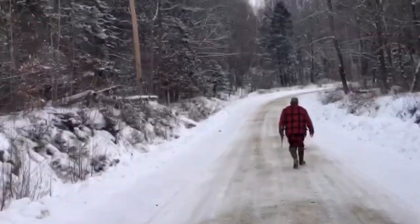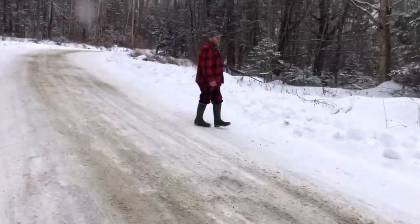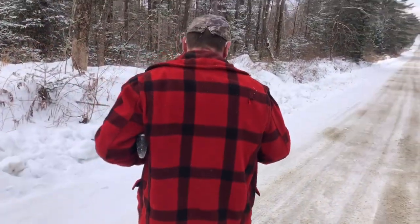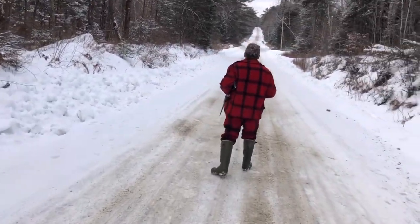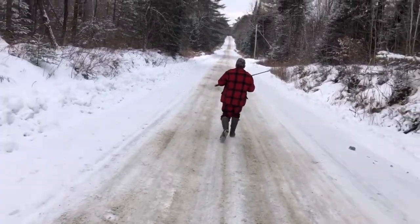Looks like he's already crossed behind us. There's his track — he's crossed behind us. Circling back. Circling back down by the brook, Rick. Down quite a ways. Almost on the brook now.